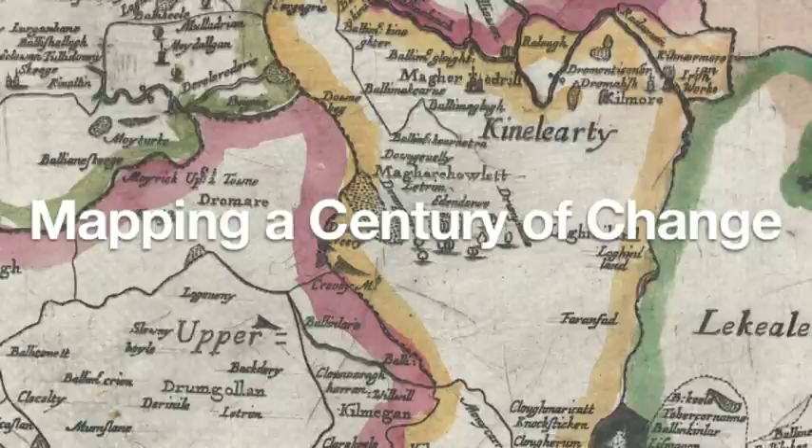The 17th century was a turbulent time in Irish history. It witnessed a huge transfer of land ownership from Catholics to Protestants. In the 1650s the Cromwellian regime undertook the Down Survey of Ireland, the first survey of land on a national scale anywhere in the world.